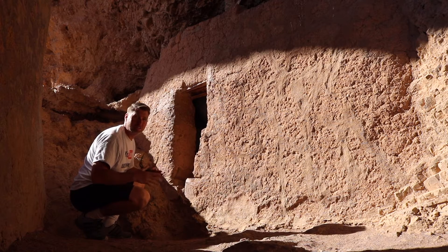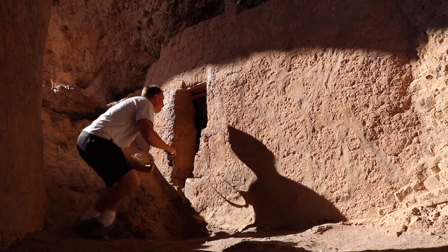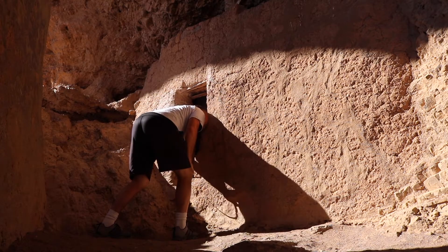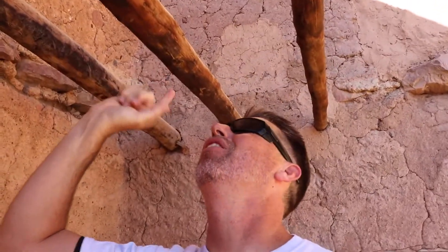But once you get up here, it's unbelievable how many rooms there are. These three beams right here, right underneath me — 700-year-old beams. Amazing. They're in great shape, absolutely great shape.